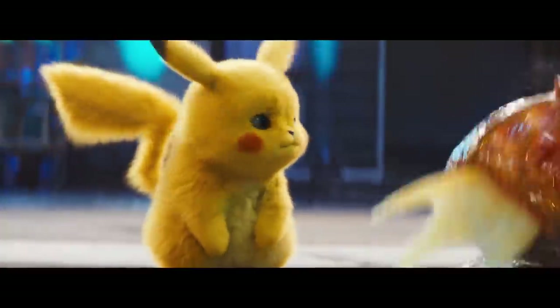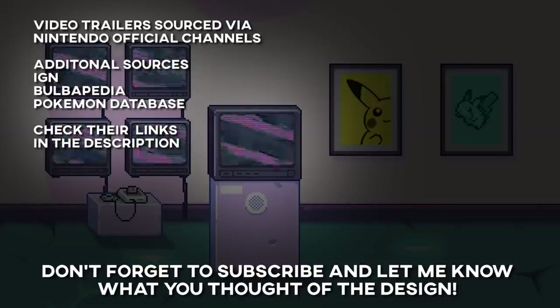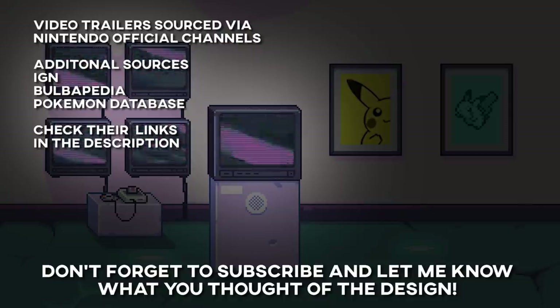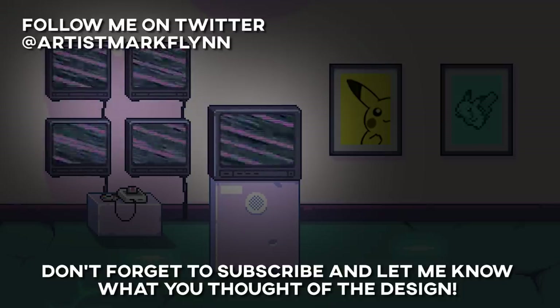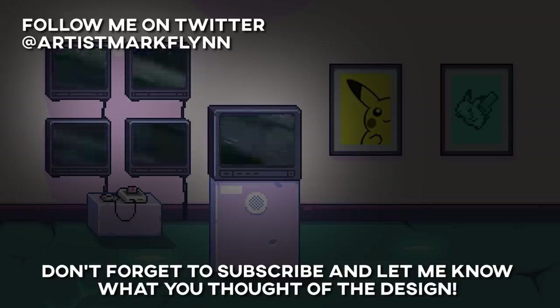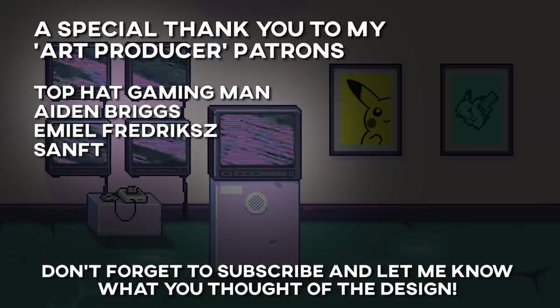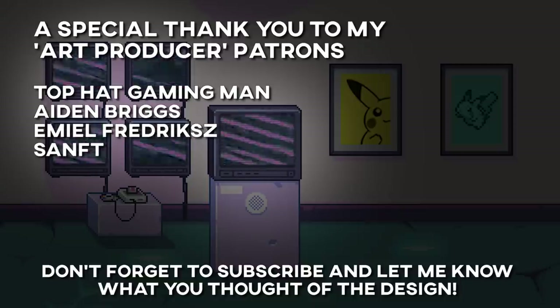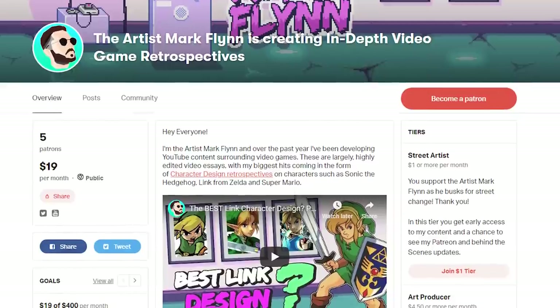Now what do you think? Do you agree with me on this design and would you like to see realistic Pokemon in an actual game? Let me know in the comments below. Don't forget to check out my reactions to the Sonic Movie design as well as all these other character design retrospectives. I'd like to thank my art producer patrons, with special shout-outs to Top Hat Gaming Man and Aidan Briggs who are supporting me at the highest tier. Head on over to my Patreon — a link can be found in the description.